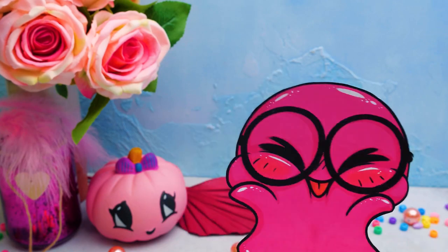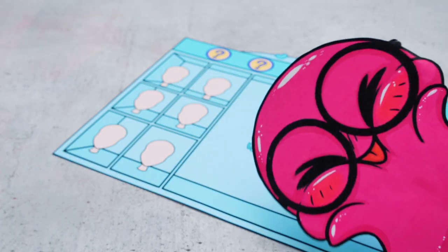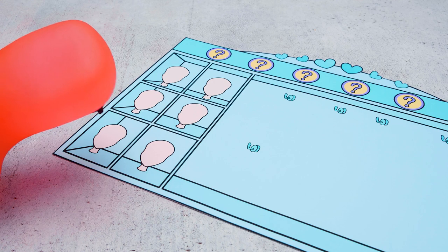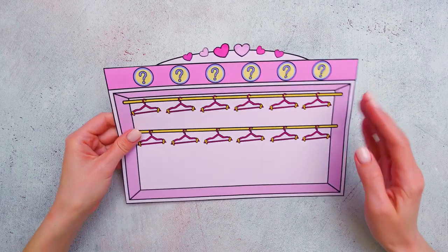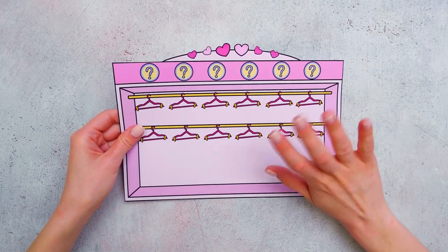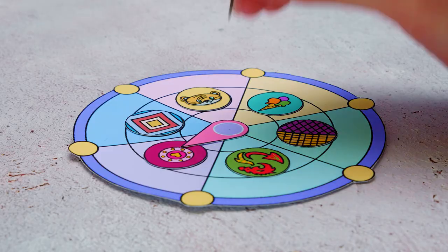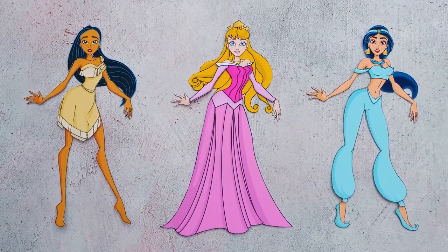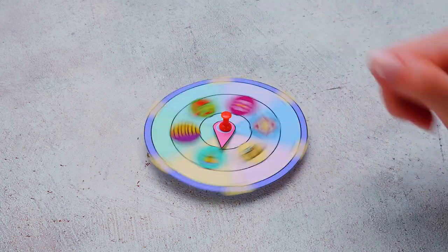Sue, are these wig mannequins? Yup, we'll have three wardrobes to fit in all our ideas. Hi, everyone! And what are these question marks on top? Well, that's because today we'll have a Wheel of Fortune! Every participant will try her luck! By spinning the wheel, they'll know which outfits and accessories they're gonna wear! Sounds cool, right?